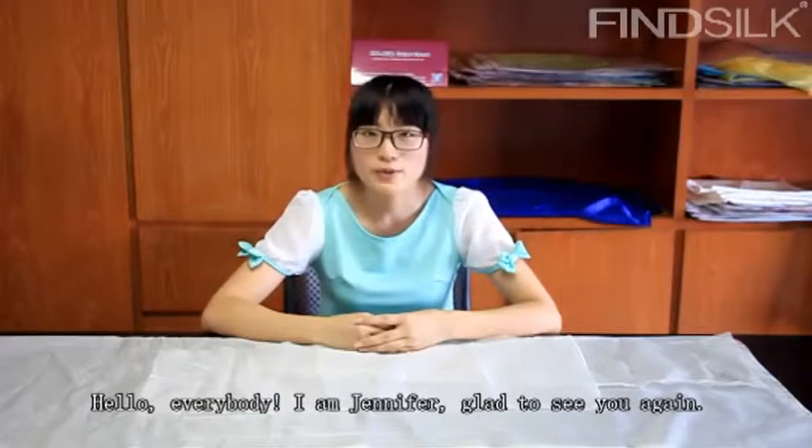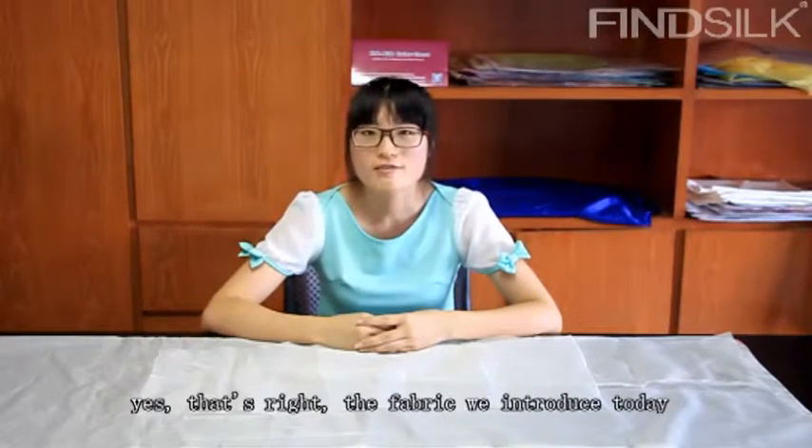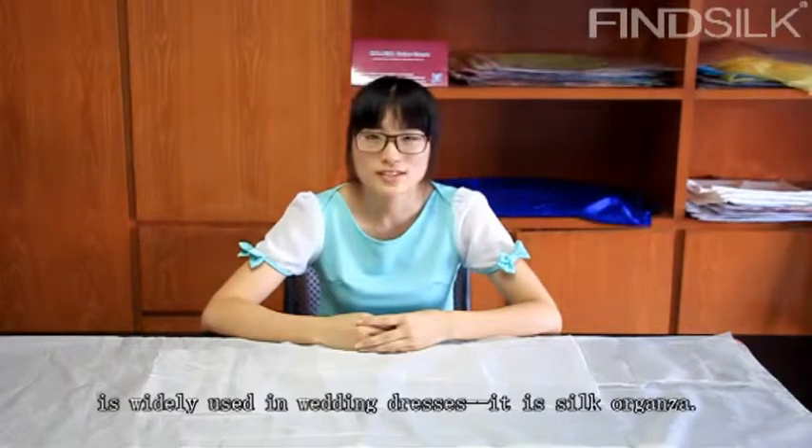Hello everybody, I'm Juniper. I'm going to see you again. I'm sure you already saw the wedding dress show. The fabric we will introduce today is widely used in wedding dresses. It is silk organza.